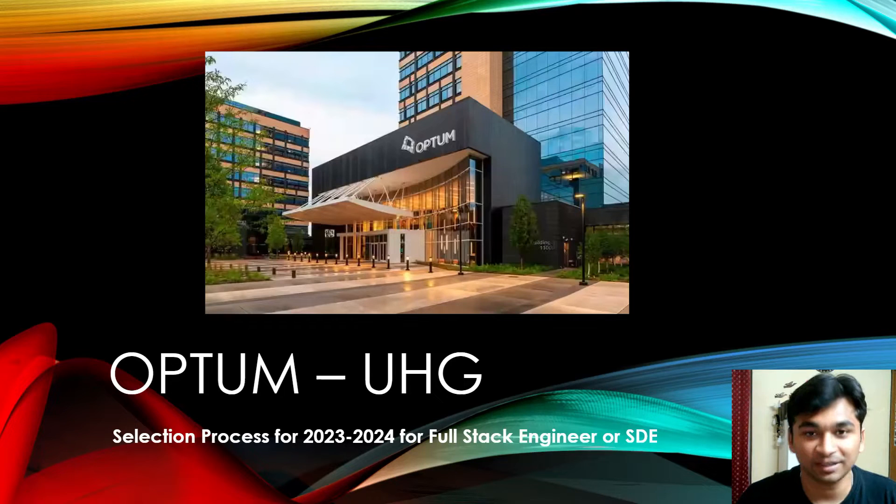Hey everyone, this is Ishan Gupta and I'm back with another YouTube video. It's been quite a long time — I was busy with my placements. Now I'd like to start this series in which we'll be discussing different companies that came to campus and conducted their selection process, which I'll discuss in each of these videos.